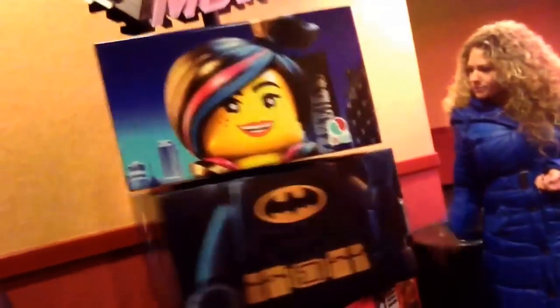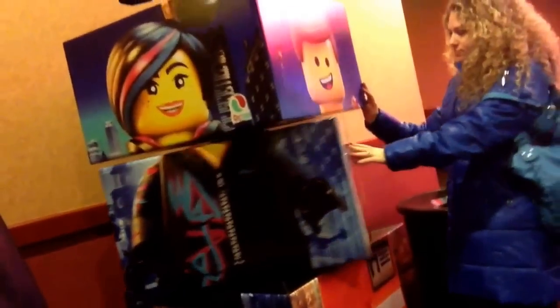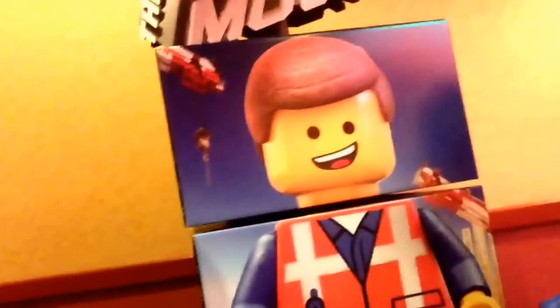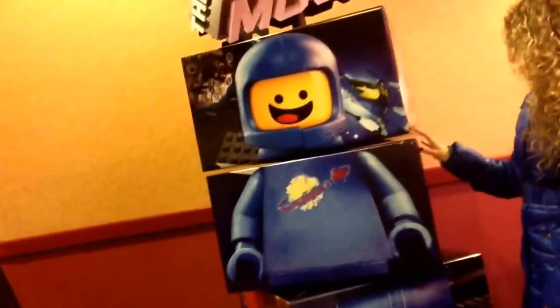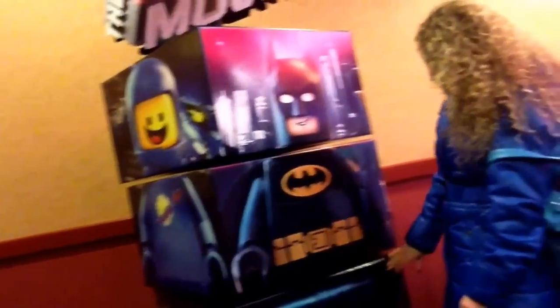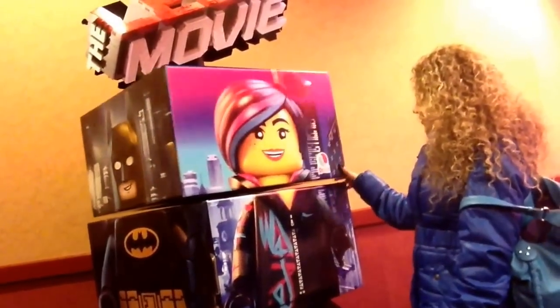Let's stop it so we can see what all these guys are. We got Batman — who's this guy? This is the guy, he's our main man, the main character. Classic blue spaceman. Who else? It is Batman. You're a movie buff.